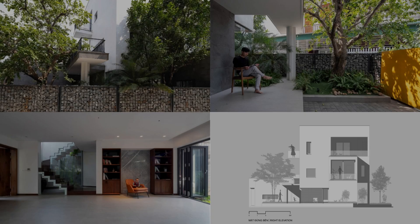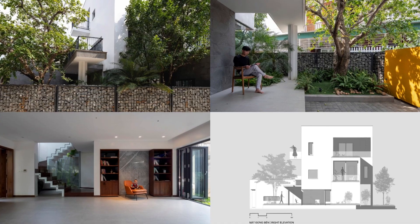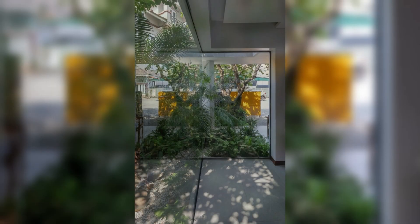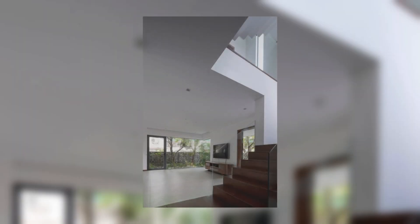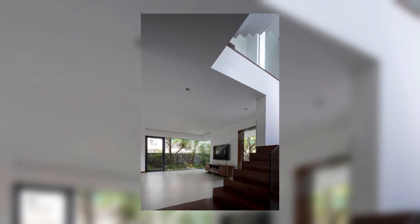The construction uses a modern, coherent architectural language combined with green space and finished materials to create a simple, harmonious, and luxurious overall.